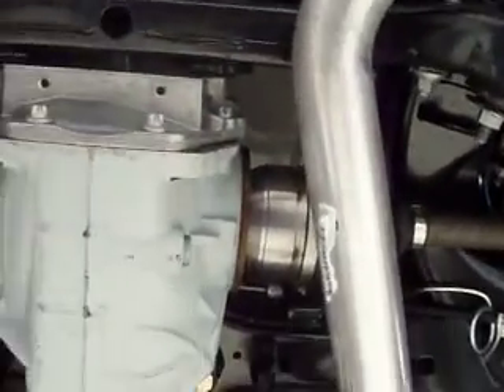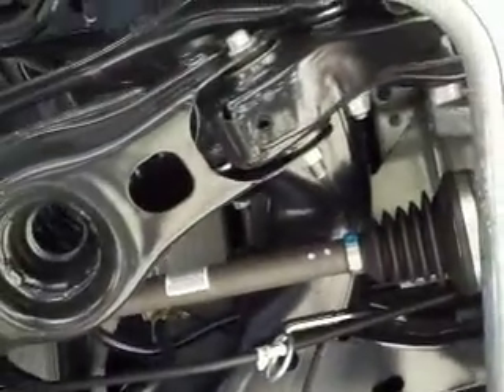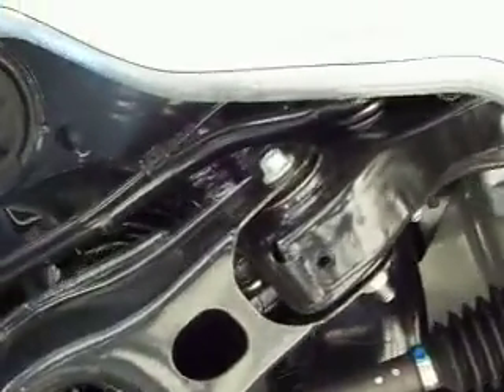Suspension. Differential. I always like taking a look at this stuff. That's all Mercedes-Benz boots.